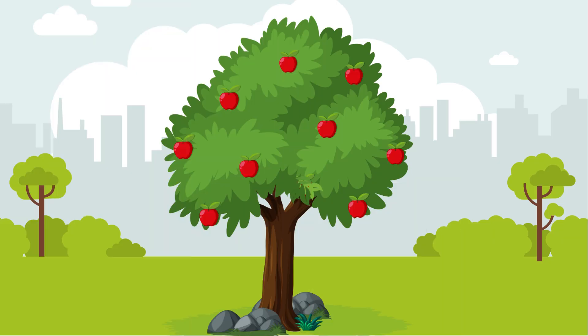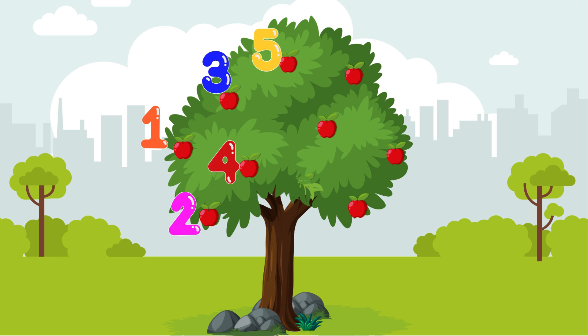Let us count these apples. These are 1, 2, 3, 4, 5, 6, 7, 8, 9. 9 apples.